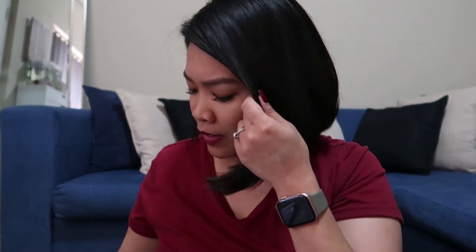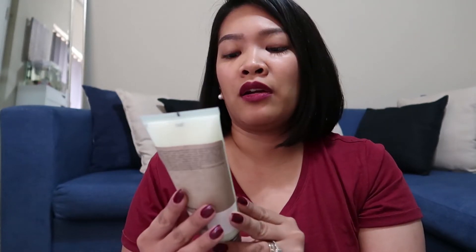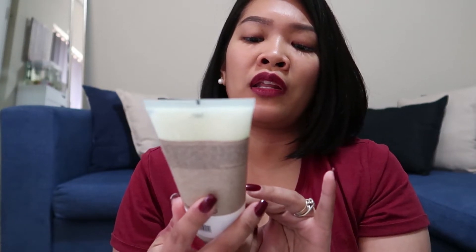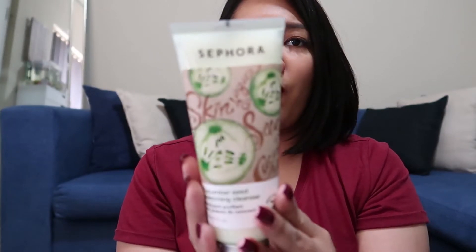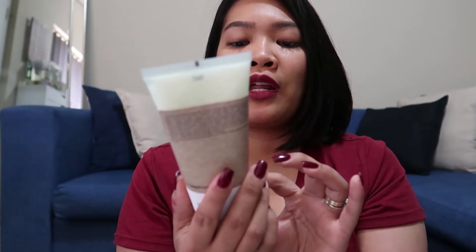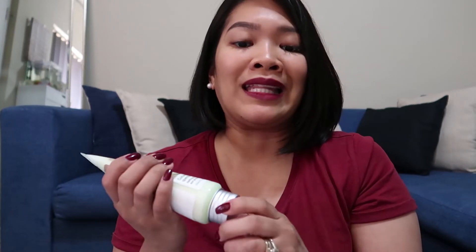I think yun lang yung cosmetic slash lippy thing. So I got three skincare. I just wanted to try a different cleanser and this has good reviews and it's a really good price. So this one is from the Sephora collection and it is the Cucumber Seed Quenching Cleanser.